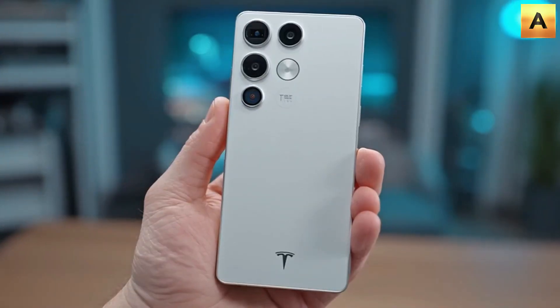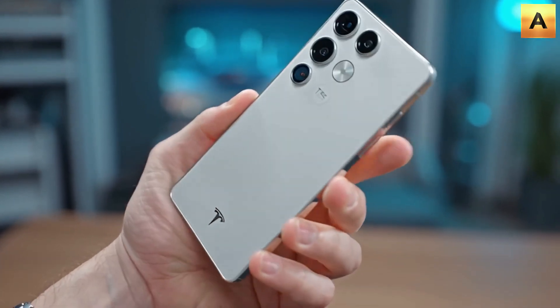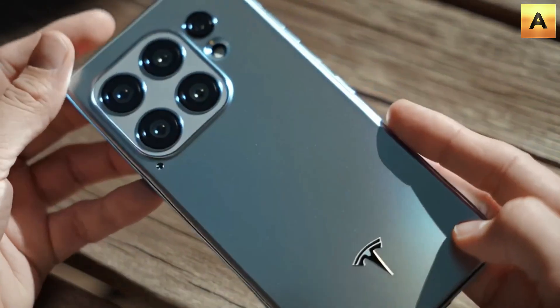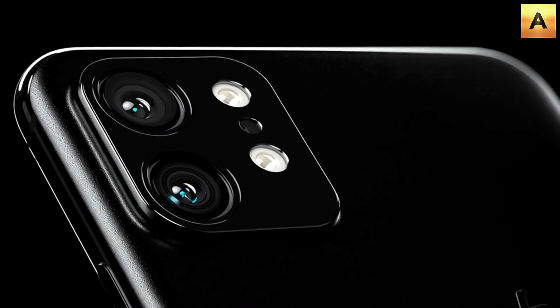What makes the Tesla Pi phone a real competitor to Apple? Although it hasn't launched yet, the Tesla Pi phone is scheduled to debut in the US early next year, with expansion to other markets starting in February. It features Starlink connectivity, giving users free lifetime internet access.